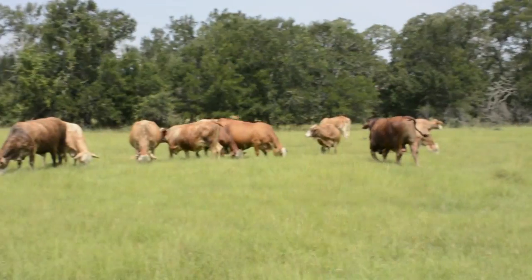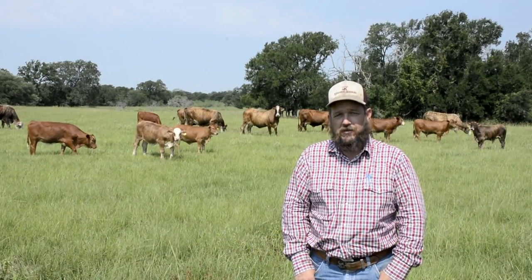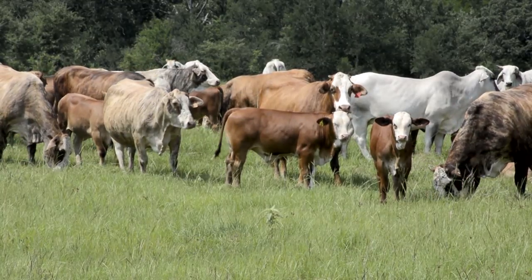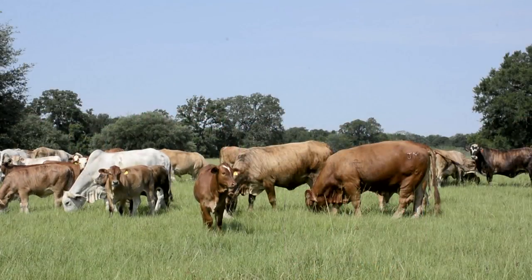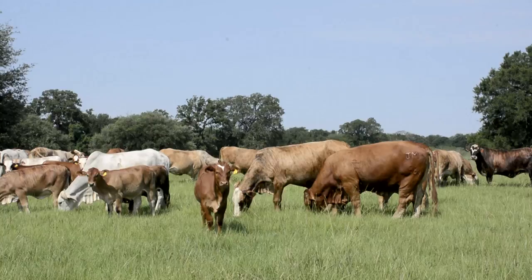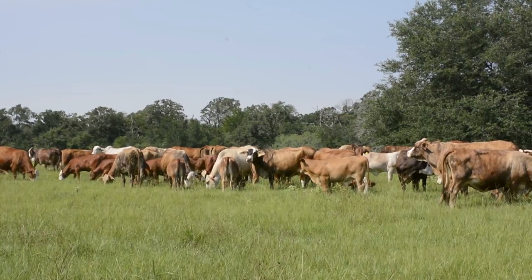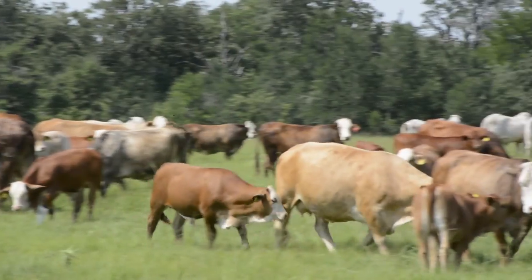We wanted to try them out and raise some replacements out of them. We've got close to 80 calves on the ground out of the beefmaster bulls and we're really liking the calf crop. They seem to be real growthy and the females are what we're after mainly. The female calves we're seeing have some thickness to them with some bone in them, some depth of body, and still keep a feminine look to them. On our calves, the same buyer bought the beefmaster calves that buys the black calves — loaded on the same trucks — he didn't dock them or anything. They brought the exact same money as the black calves.